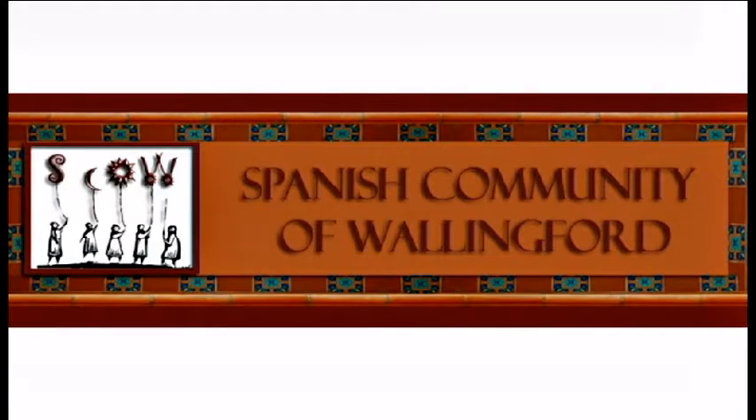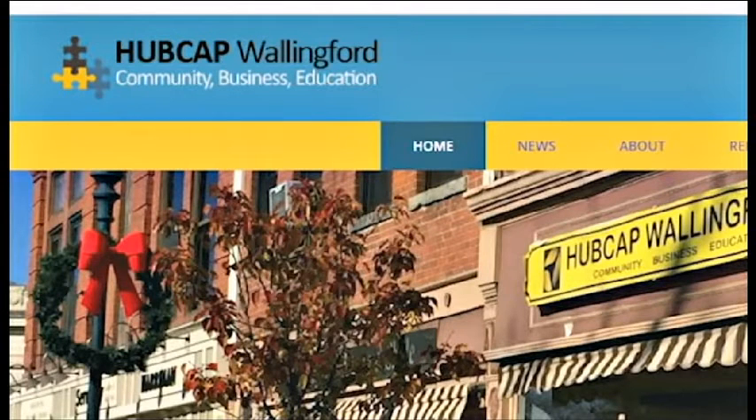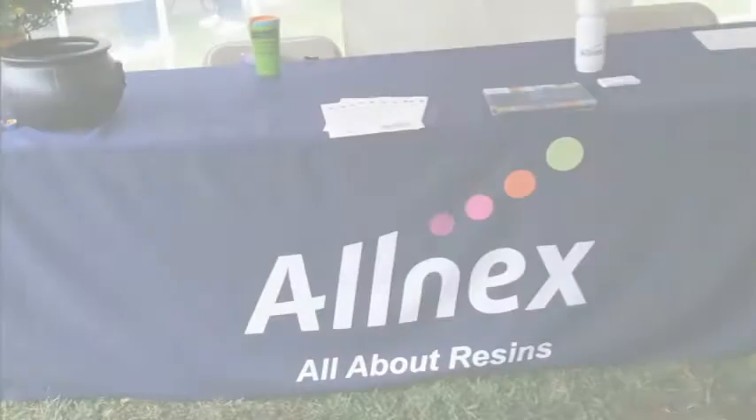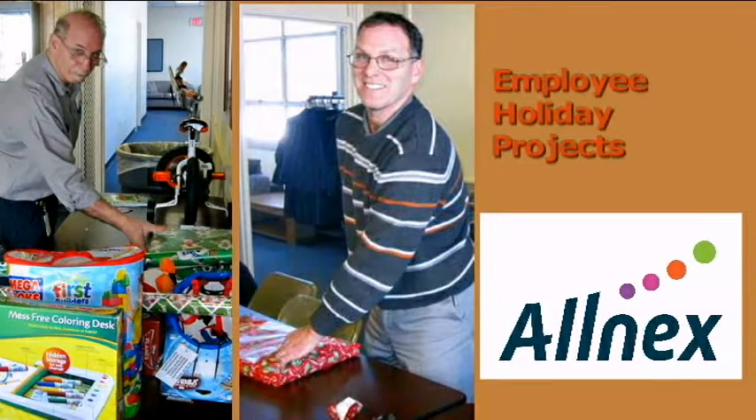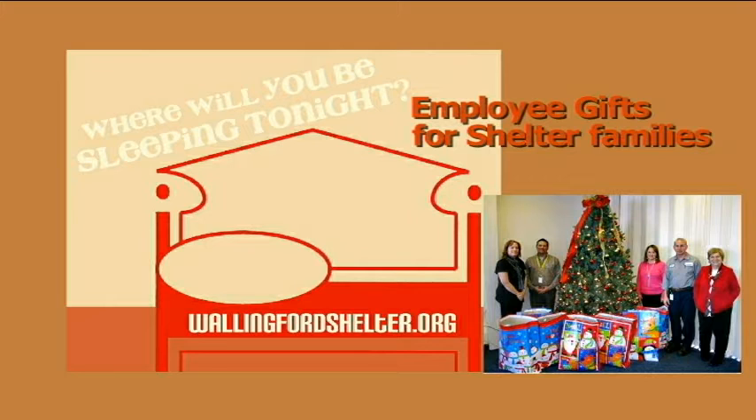Continuing on the theme of community events, Olnex has been involved with some community events and sponsors different organizations. We've had several employee-led initiatives to partner in the community and help organizations. Over the years, we've supported the Spanish Community of Wallingford, the Hubcap organization, which has a great facility on Center Street and helps small businesses and other community groups conduct and grow their business. The Wallingford Family YMCA is another group we've supported. We're going to continue to support the Celebrate Wallingford event, which is a great community event every year. We also have holiday charitable activities and drives for needy families. It's important that we continue these initiatives and be an active member of the community to keep it healthy.